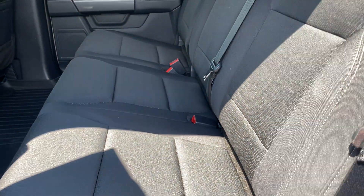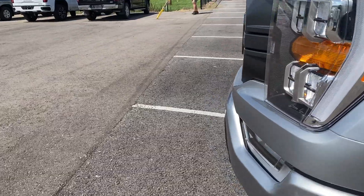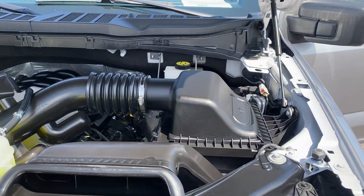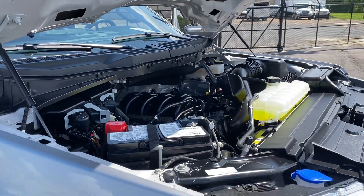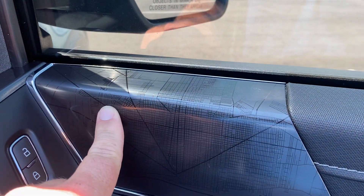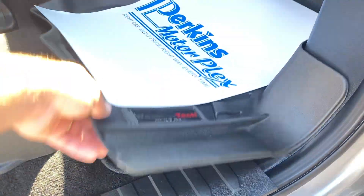Seats are in fantastic shape. Let's give it a quick peek under the hood — nice and clean as it should be. This one does have that big Coyote V8. Coming in through the passenger front door, no signs of excessive wear. I love the trim pieces and the detail and design — good look at the WeatherTech carpet mats up underneath there as well, power passenger seat.